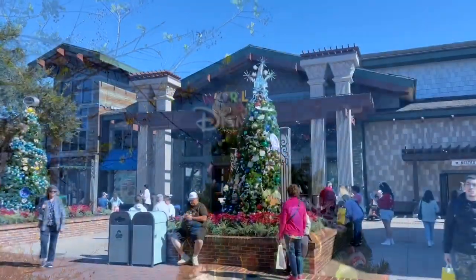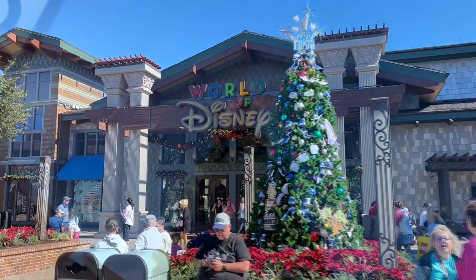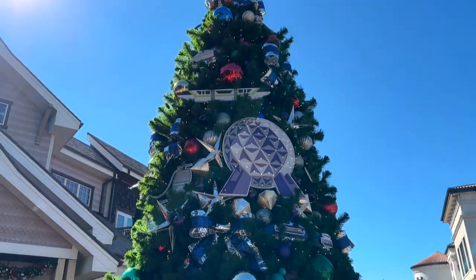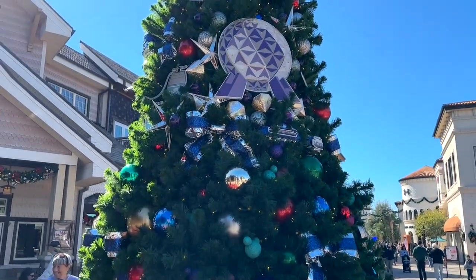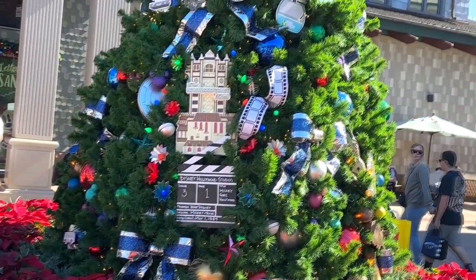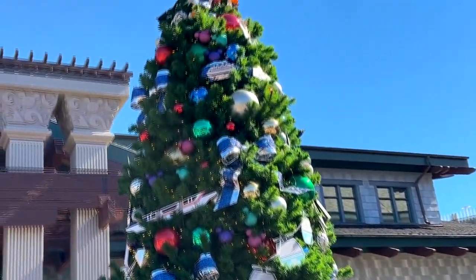Right here in front of World of Disney is the theme park-themed tree. It's got the castle on top — Cinderella Castle — the monorail, Spaceship Earth from Epcot, the Tree of Life from Animal Kingdom, and right over here is the Tower of Terror from Hollywood Studios. Just lots of theme park-related things.